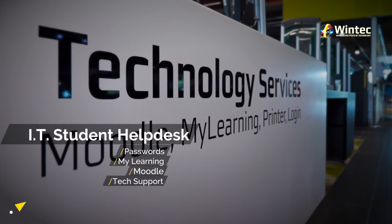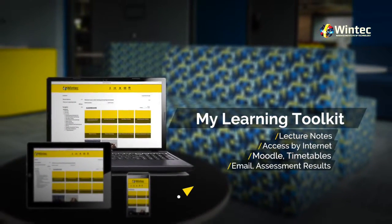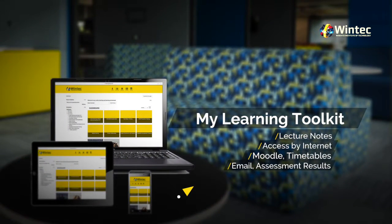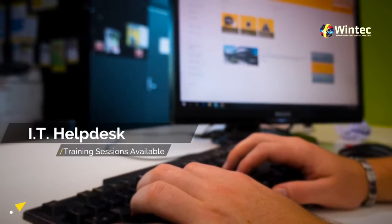Student Help Desk. Technology is a big part of your study experience. The IT Student Help Desk can help with passwords, My Learning, Moodle or any other technology issues you have. My Learning is our online learning and teaching tool that has your lecture notes and other relevant class material that you can access anywhere with an internet connection. You'll be able to access Moodle, timetables, emails, assessment results and more. And the IT Student Help Desk run training sessions if you need help.